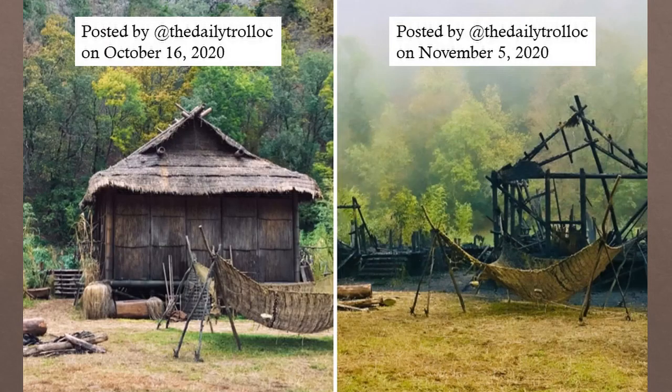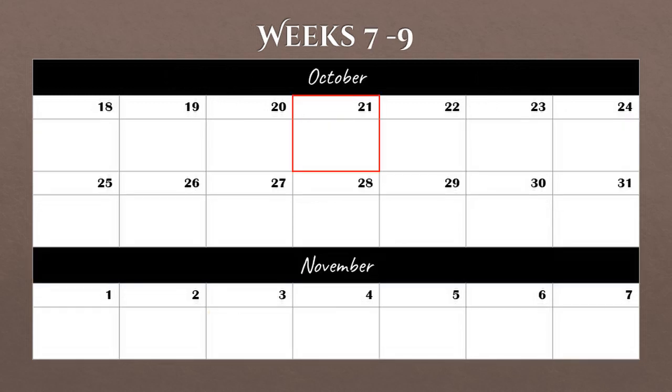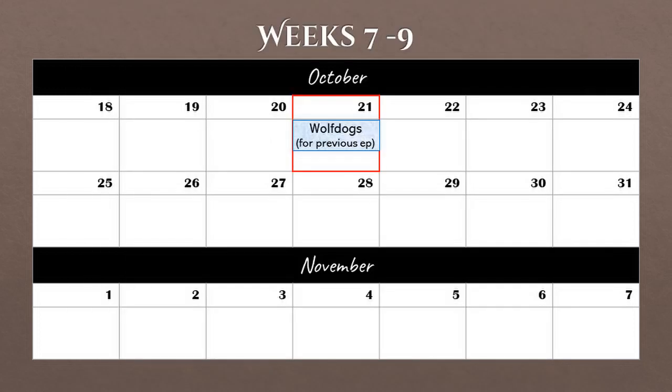Narg later shared another picture of the hut looking burnt. Some theories suggest this hut will be used for a flashback scene with Swan Sanche, so it's possible Kira was filming at this set — though this is of course just a theory. That's week 4 through 6. Moving on to weeks 7 through 9, on October 21st there was filming of additional footage using wolf dogs in the Dobris region. The kennel asked us to remove the pictures, but in the background of one picture was a tent with decorations similar to those seen in other pictures with white clothes. Notably, this shoot was not for episodes 7 or 8 but for a previous episode.